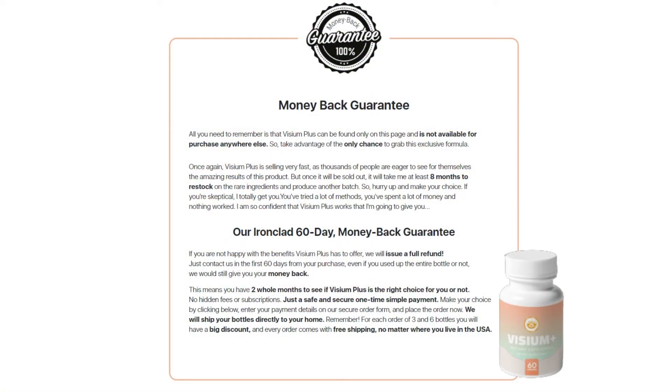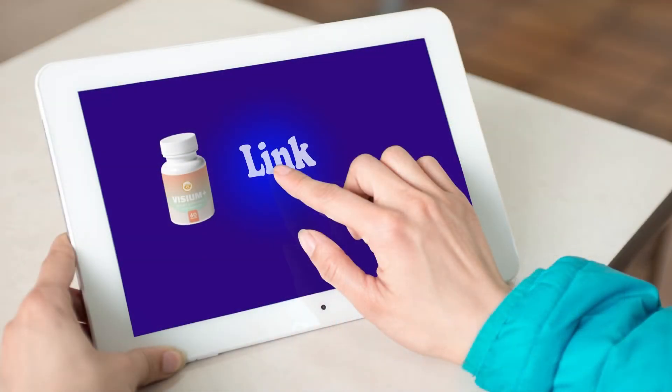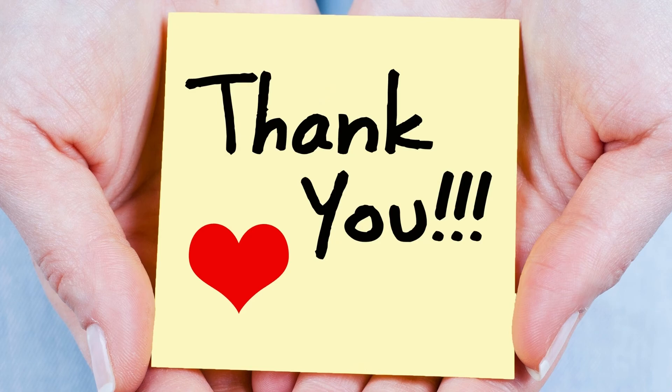There is a 60-day guarantee if you are not happy with the benefits Visium Plus has to offer. One simple way to maintain a healthy vision. The link of the official website will be in the comments. I hope to have helped you understand about Visium Plus — buy only the original. Thanks for watching the video.